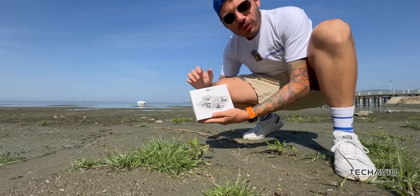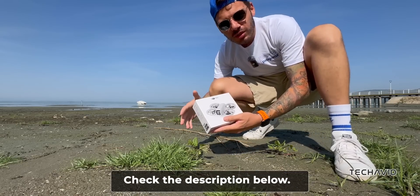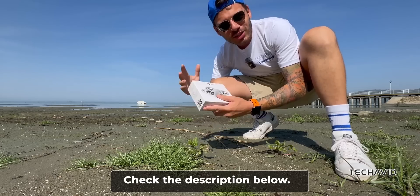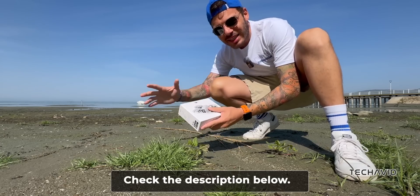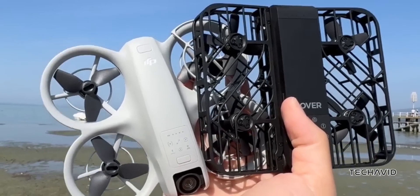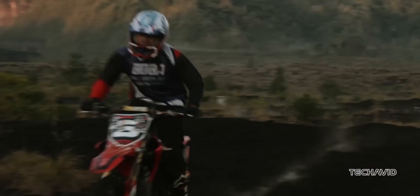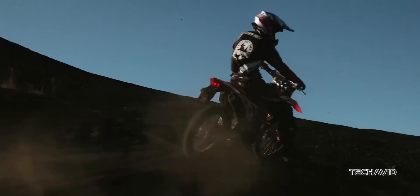A big thanks to this fellow creator who got an early look at the DJI Neo and shared some great insights on it. You can check out his full video from the link in the description below. The Neo's design is inspired by the Hover Air X1, with a similar look and some cool buttons up front for quick shot modes. Basically, you can get some epic shots without needing a controller or an app.